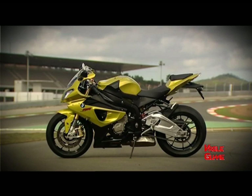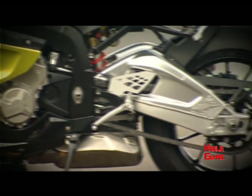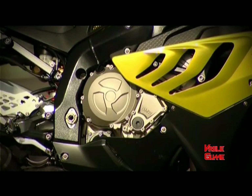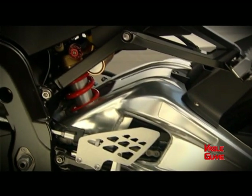Vizualni nastup ovog modela je vrlo agresivan, sa nekoliko specifičnih detalja koji nesumnjivo govore da se radi o mašini bavarskog proizvođača. BMW očigledno nije odustao od asimetričnog dizajna prednje svetlosne grupe, a bočni prorezi na oklopu neodoljivo podsjećaju na kuline škrge i supersportski karakter ovog motocikla.